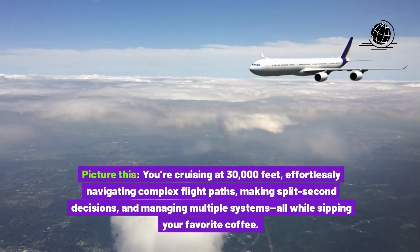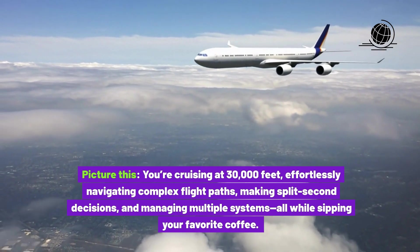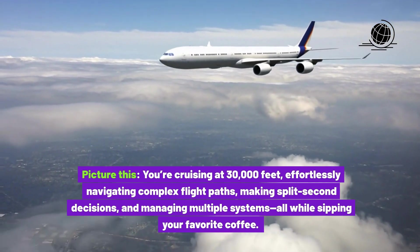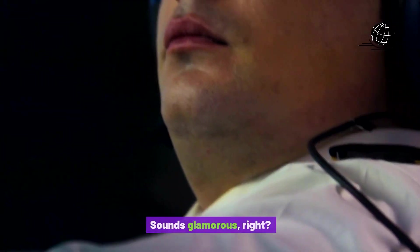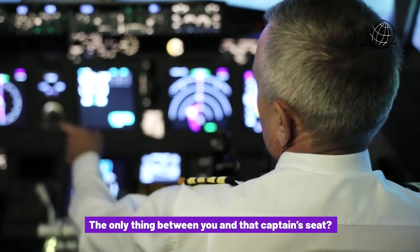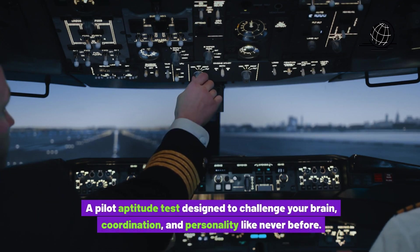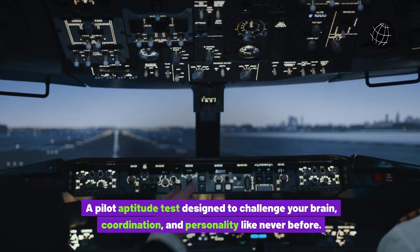Picture this. You're cruising at 30,000 feet, effortlessly navigating complex flight paths, making split-second decisions, and managing multiple systems, all while sipping your favorite coffee. Sounds glamorous, right?